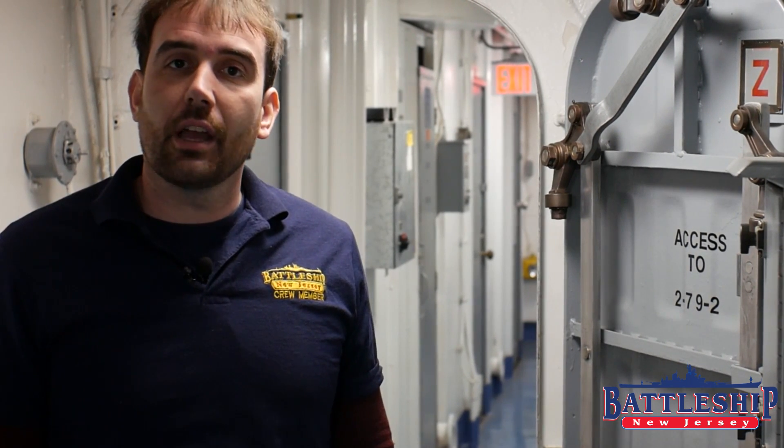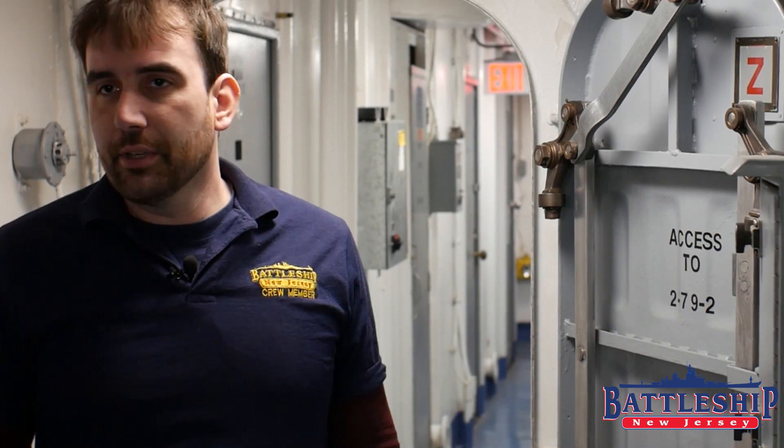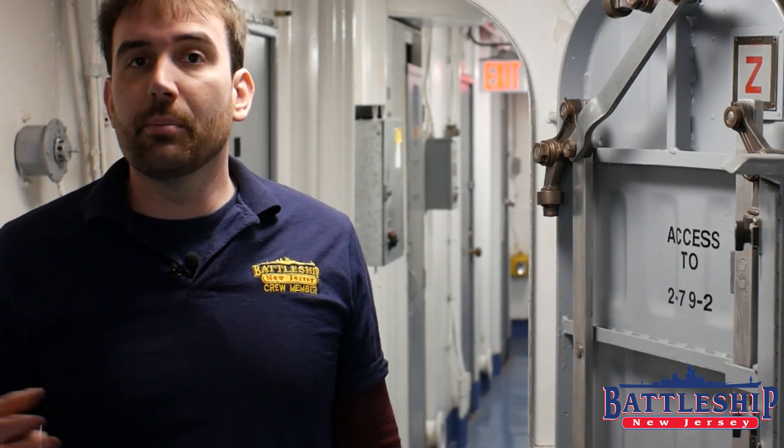Battleship New Jersey has a ton of different types of doors. Loosely, you can break them down into three categories: NTD, WTD, and QAWTD. NTD I think just means not watertight door — I feel like there's a W missing in there somewhere — but they tend to be labeled NTD.